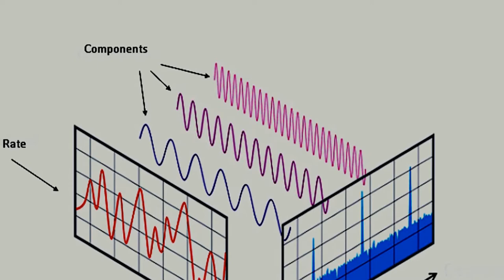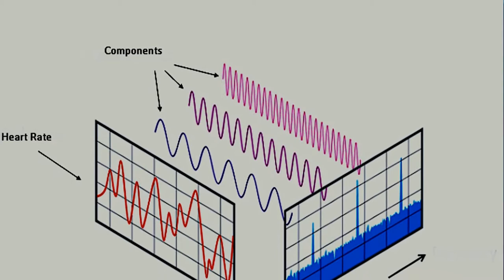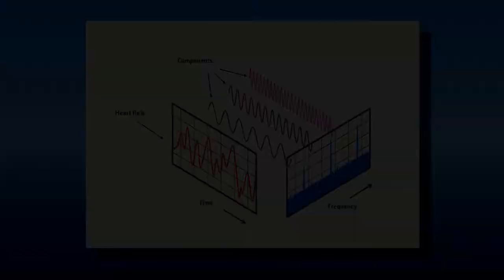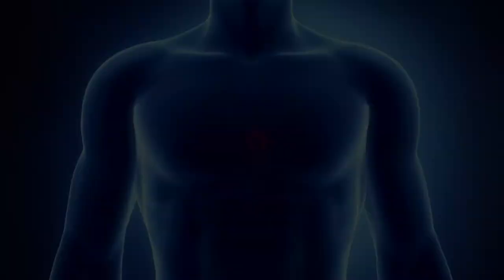The frequencies correspond to biological rhythms that are interconnected with the autonomic nervous system. It is the complexity of the processes behind these rhythms and their interactions with each other that are ultimately responsible for determining heart rate variability, or HRV.